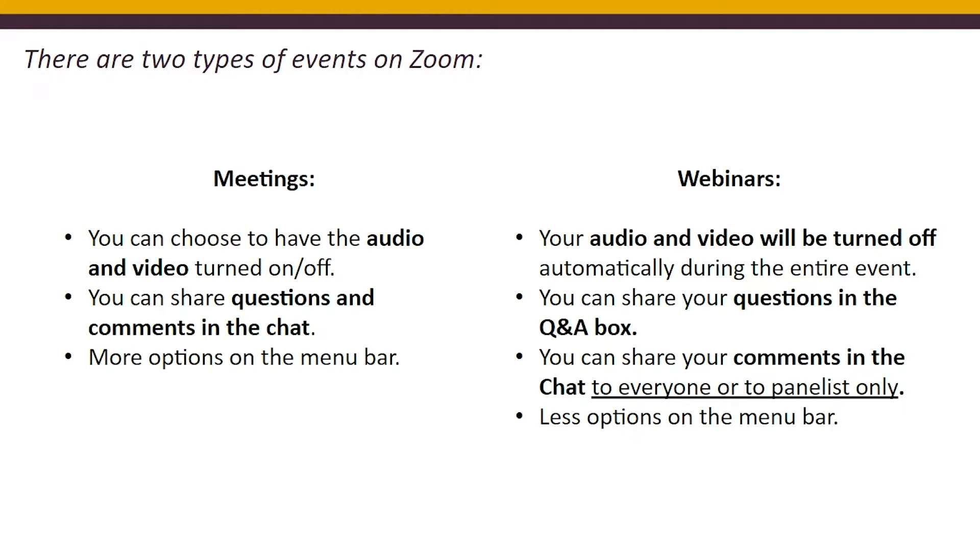Meetings are usually hosted for smaller groups and webinars for larger groups. You will see more options in the menu bar for meetings that you can control, and you are welcome to participate more during meetings. During webinars, because they host larger events, you'll see fewer options on your menu bar. Remember, you can always chat with everyone in the meeting, with panelists only in private, or with one other participant in private.